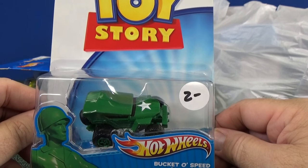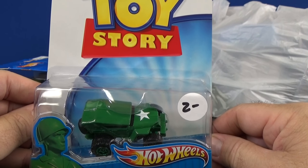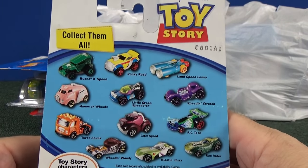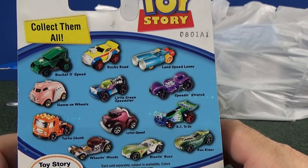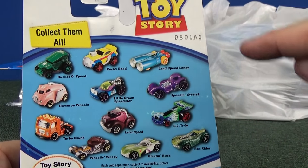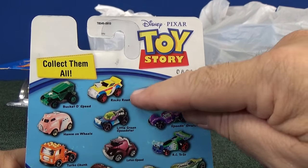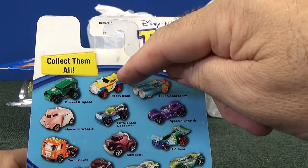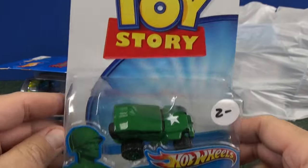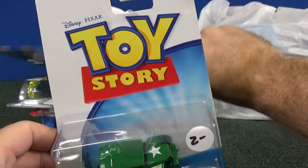These Disney Toy Story lines from Hot Wheels — they had a bunch of cars. They were not cheap in the stores. If you remember the price, let me know. Some of them were released towards the end and hard to find, like this guy right here — Bucket of Speed. People are getting rid of their collections and letting stuff go, and that's what I'm looking for.